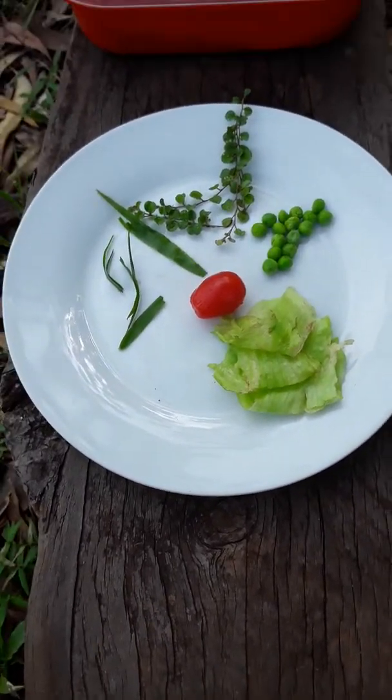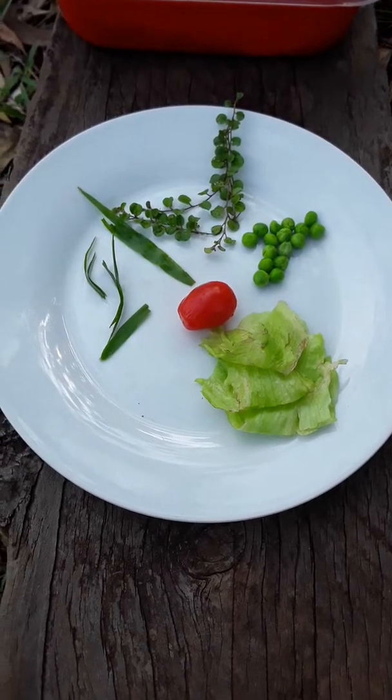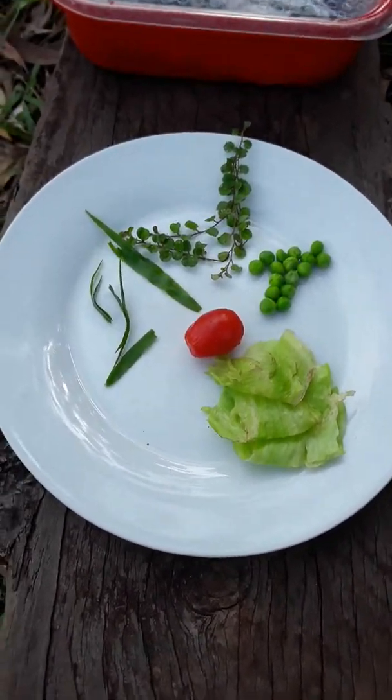Hi guys, I'm back. This is my second video in the SnailCast series and this is going to be on feeding.